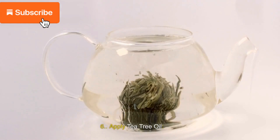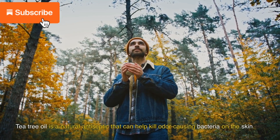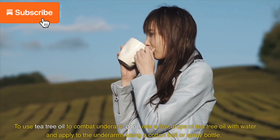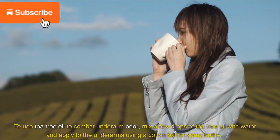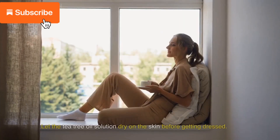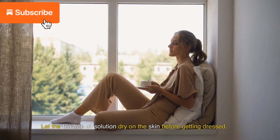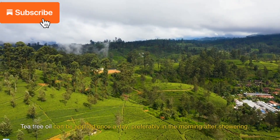6. Apply tea tree oil. Tea tree oil is a natural antiseptic that can help kill odor-causing bacteria on the skin. To use tea tree oil, mix a few drops of tea tree oil with water and apply to the underarms using a cotton ball or spray bottle. Let the tea tree oil solution dry on the skin before getting dressed. Tea tree oil can be applied once a day, preferably in the morning after showering.